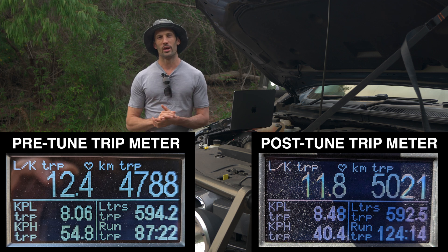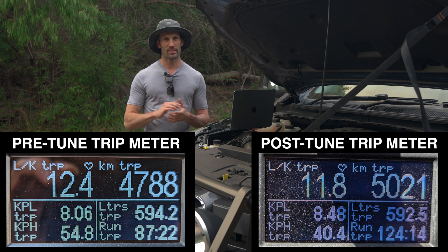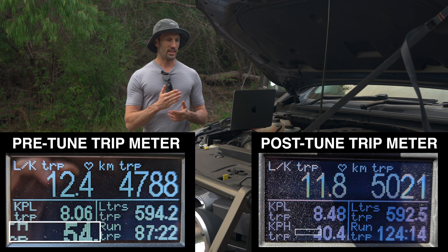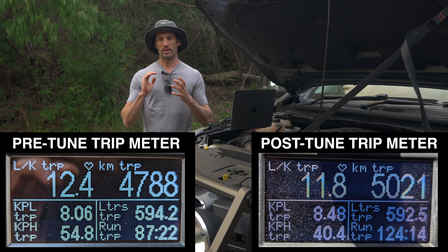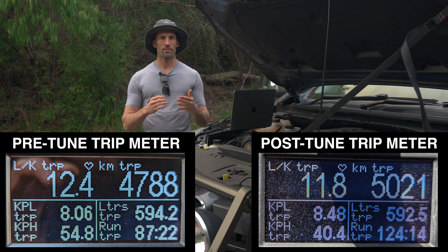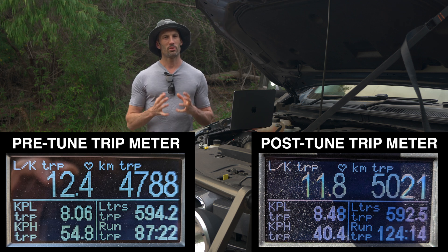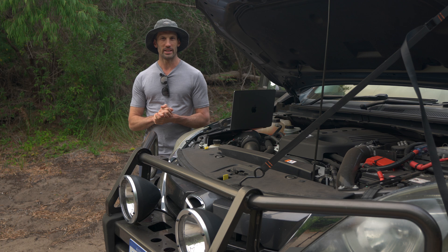Firstly, this isn't a scientific experiment because there are a lot of different contributing factors — such as the conditions when I put in the correction factor, the calibration of the ultra gauge, and the conditions during the trip meter itself. You can see the average kilometres per hour pre-tune is higher, which actually lends to a lower average litres per 100 because this car is at its best at about 80km/h average. Doing more city driving post-tune lowers your average speed and gives worse fuel economy. So this 0.6L difference — it's probably actually more than that, and if I was doing the exact same drive the savings would actually be bigger.